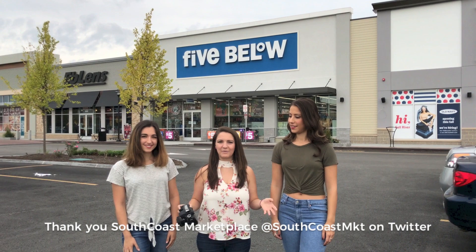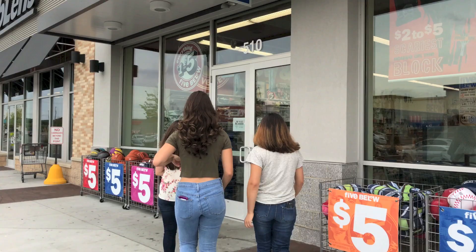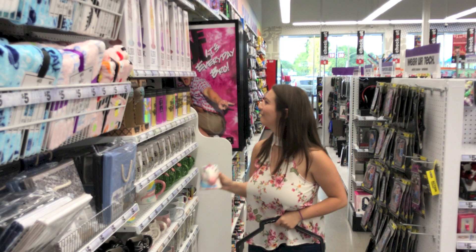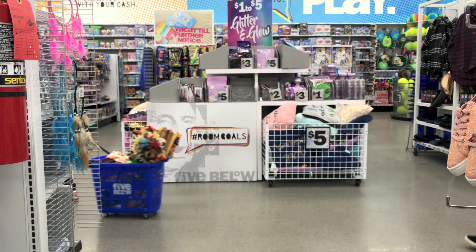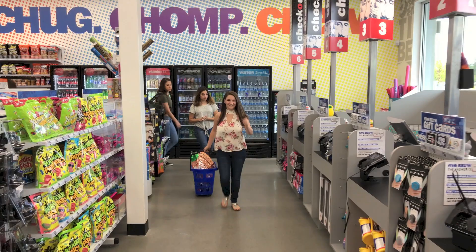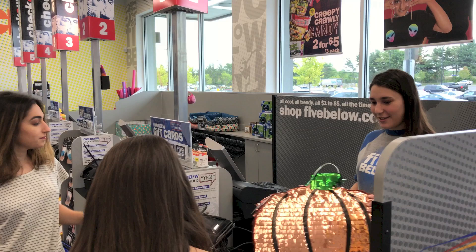We're going to buy as many props as we possibly can and make a really cool photoshoot with all of those props. As soon as I walked into Five Below I realized I had no idea where I wanted to go with this shoot at all. I thought that walking around I would easily be inspired, but I was just so distracted by everything that was adorable and interesting, and definitely needed to plan a bunch of visits to go back. I cannot thank South Coast Marketplace enough for making this shoot possible — they are amazing and fabulous, and there's so much more than just Five Below.